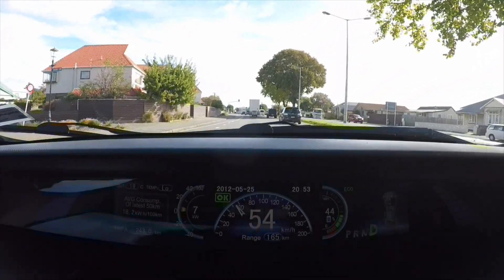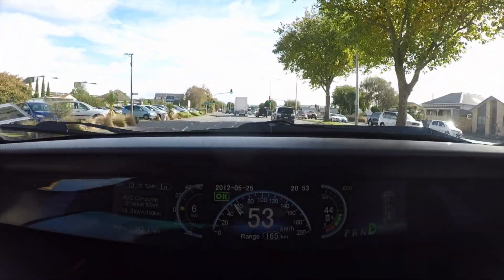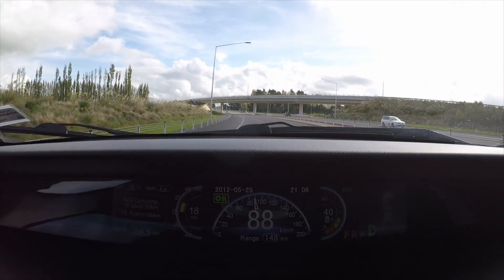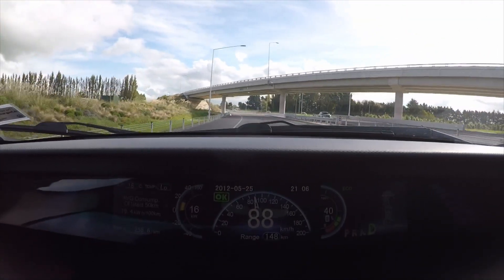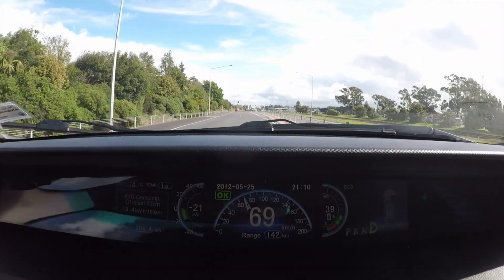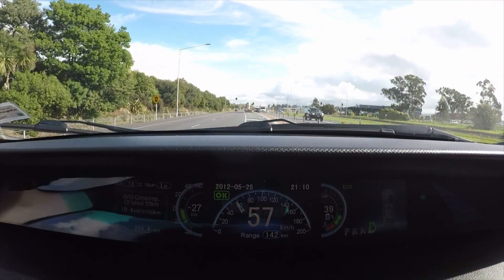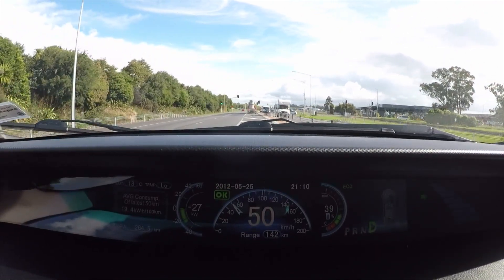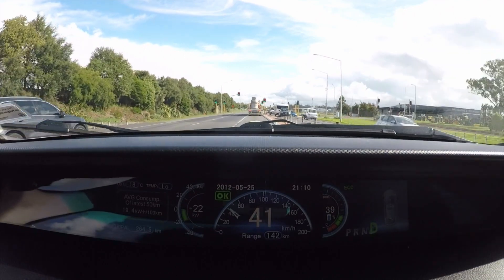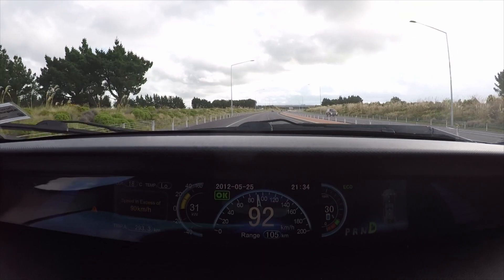At this point we will head back along the motorway towards Rolleston. At 40 percent remaining we have traveled 258 kilometers. At Rolleston we will turn back and repeat. At 30 percent it's 293 kilometers traveled.